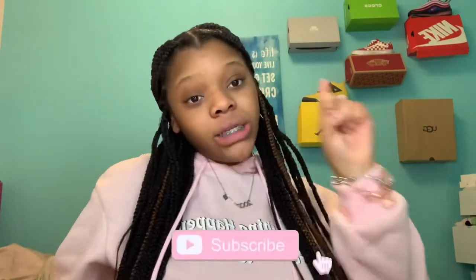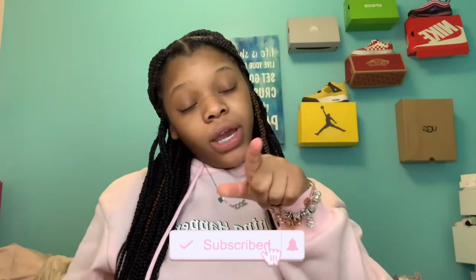Hey guys, it's Alice, welcome back to my channel. I'm back with another video — today I'm doing Warm and Cozy Part Three. Make sure you guys like, comment, and subscribe, turn on post notifications so you don't miss a single video. Now let's get straight into the video.